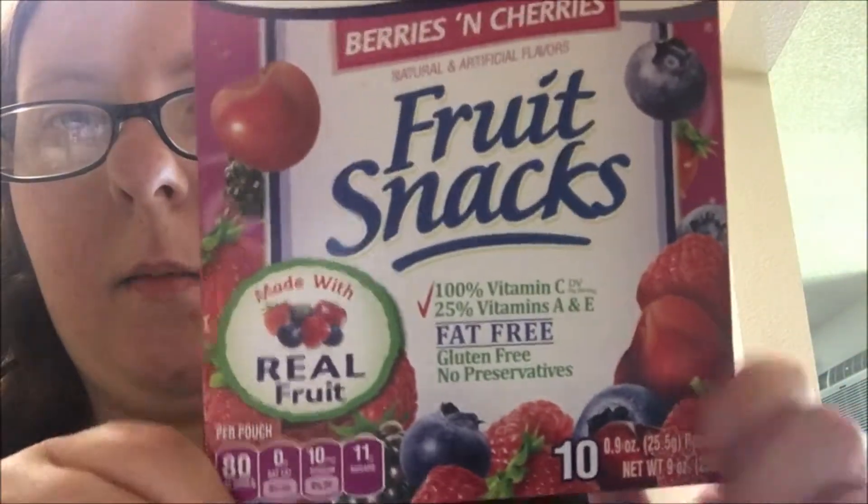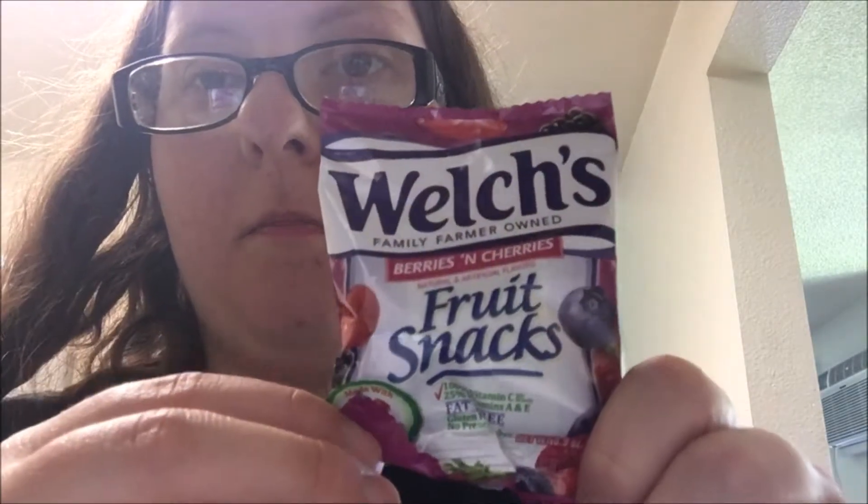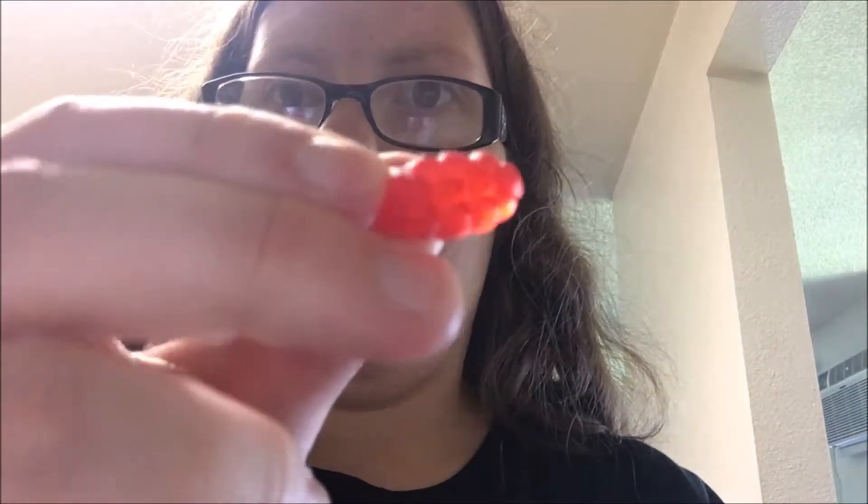Strawberry berries and cherries fruit snacks. I was going to open it — oh, it's on the side this time. Last couple of boxes it was on the top. Oh well. Okay, the little packet it comes in again. And whoa, this is the raspberry — the light's just hitting it right and it looks cool.